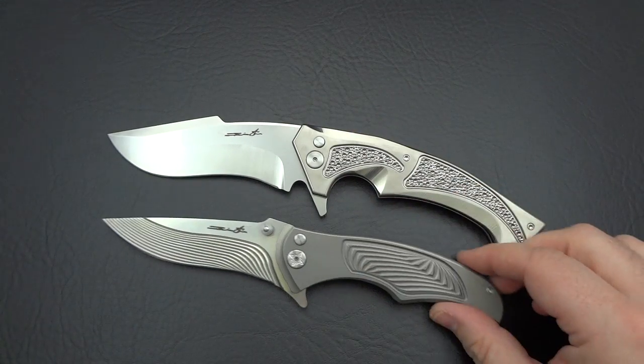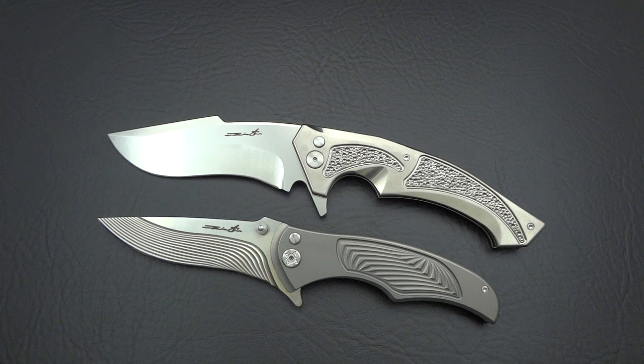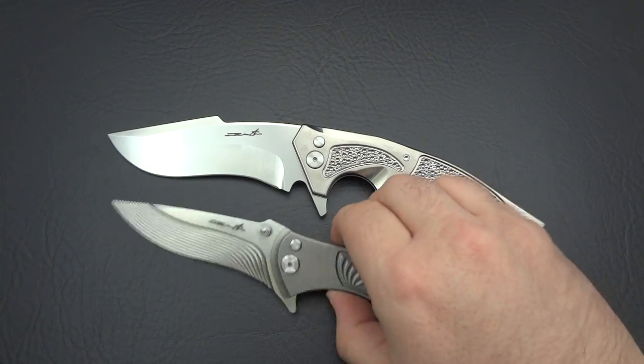This was really the first step for me to get into more serious knives. Up until that point, it was all production knives for me, and I was perfectly happy with it. I still have a few production knives and I'm still perfectly happy with them as well. But this represented the next level for me, and has pretty much corrupted me and changed how I look at knife collecting ever since that day.